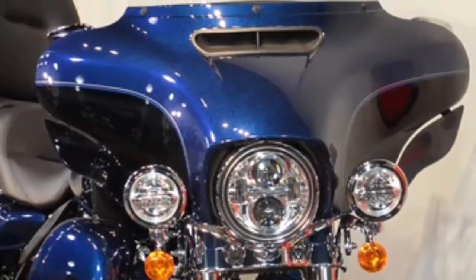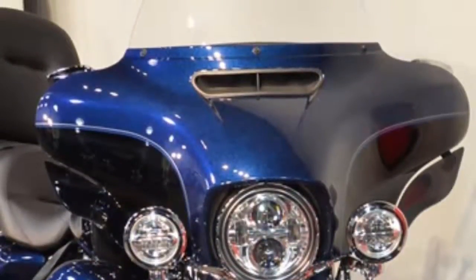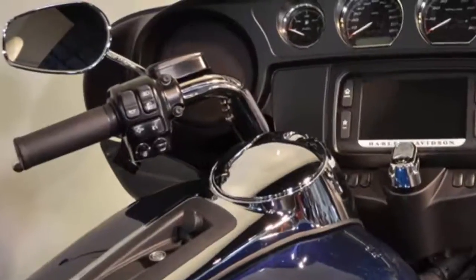The classic batwing fairing has a pressure equalizing vent that moves air around the rider. Hydraulic clutch.